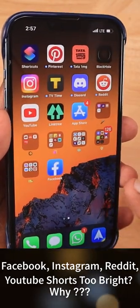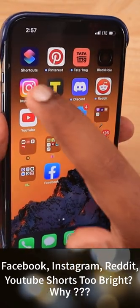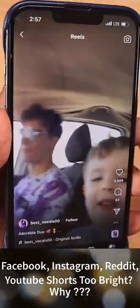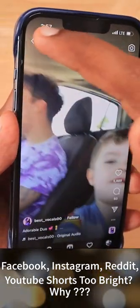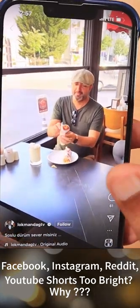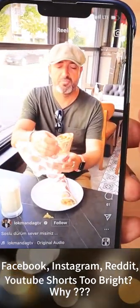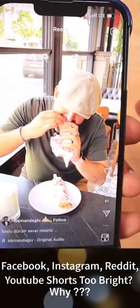Hey guys, this is why some of the videos that you see on Facebook, Instagram Reels, Reddit, and YouTube Shorts are too bright. As an example, the first video we are seeing looks very normal in this camera preview, and the second video starts normally but within a couple of seconds it gets too bright. At night times when you try to swipe down to watch several reels videos, some videos could be too bright for your eyes.